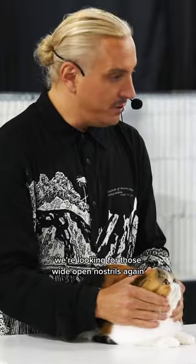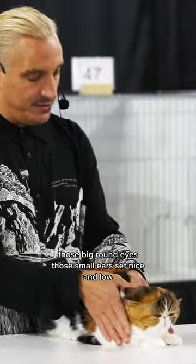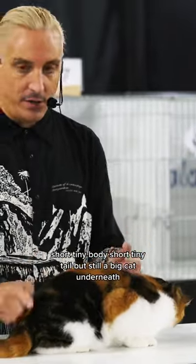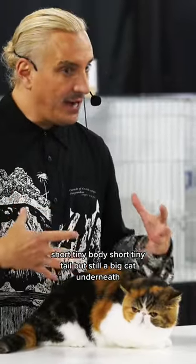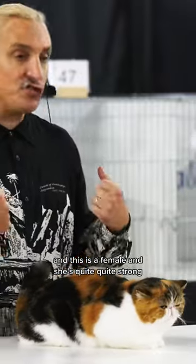We're looking for those wide-open nostrils again, those big round eyes, those small ears set nice and low. Short, tiny body, short, tiny tail, but still a big cat underneath. And this is a female, and she's quite strong.